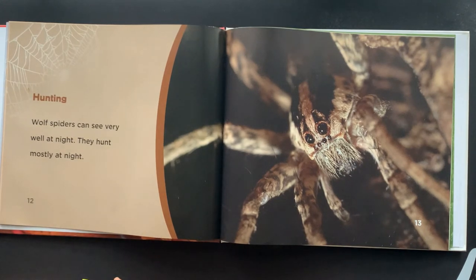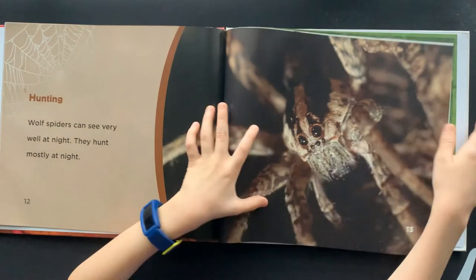Hunting. Wolf Spiders can see very well at night. They hunt mostly at night.